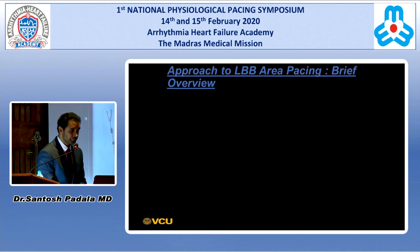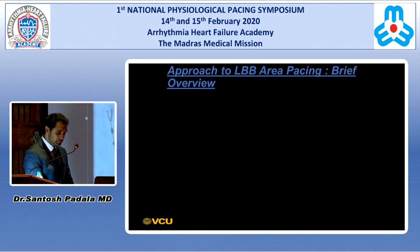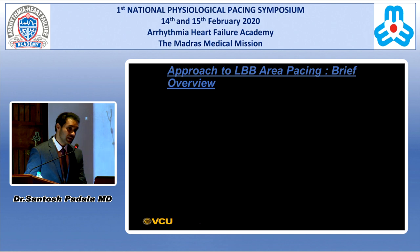We started doing left bundle branch area pacing since February 2019. Over the past one year, we have implanted about 150 left bundle branch area pacing leads and have completely switched over from His to left bundle branch area pacing. Our success rates are about 88% to 90% overall, and so far we've had no major complications like late perforations.